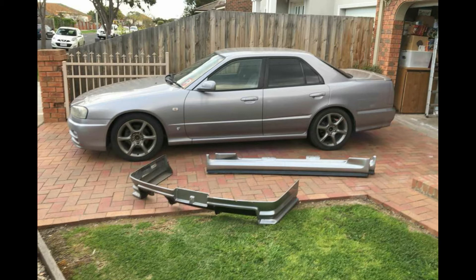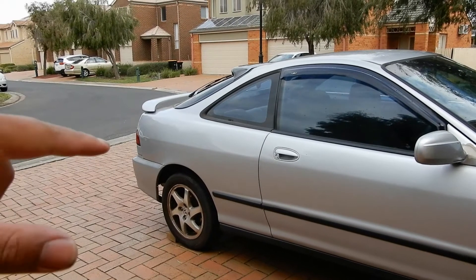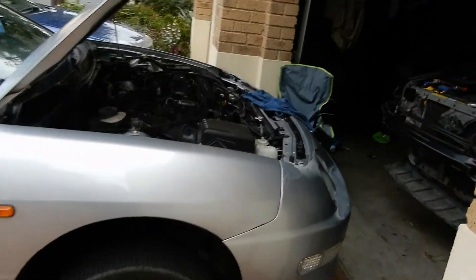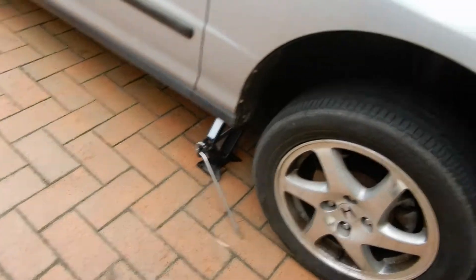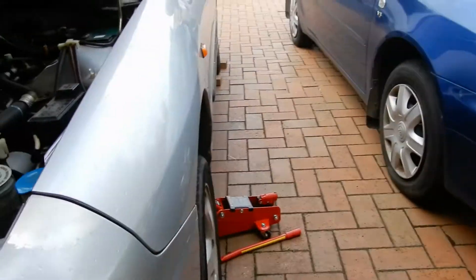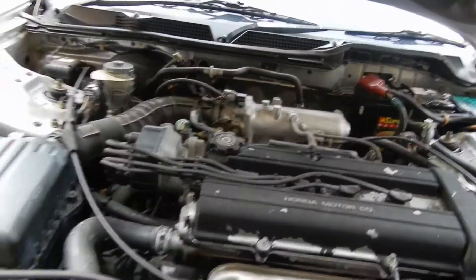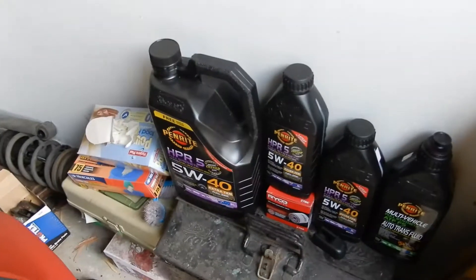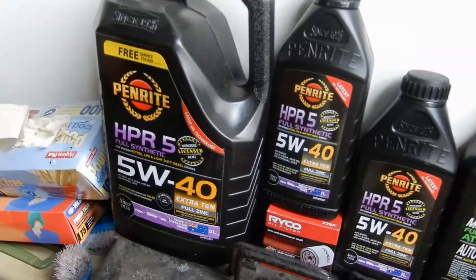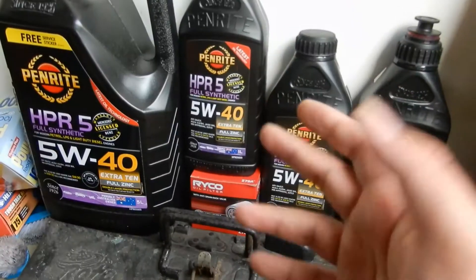I'm going to quickly do the oil change on the Integra now. All my jack stands have been used up for the R34, all four of them, so I just used a stock one — the red jack on the side should be okay. Surprisingly, this car uses the same type of oil as the R34, so I'm going to use a 5W40 full synthetic Penrite Cool Zinc. The oil filter code is Z79A, and I think it takes about 3.6 liters.